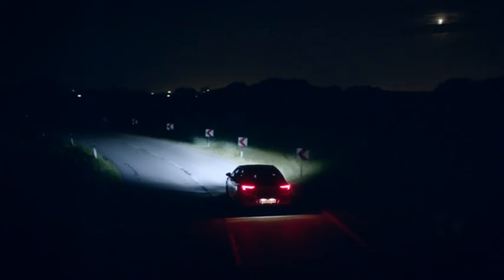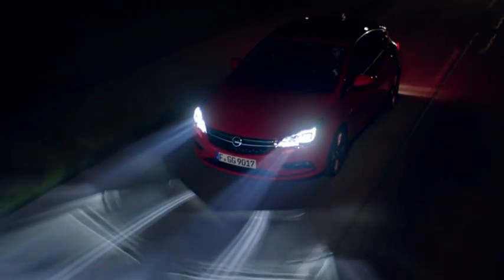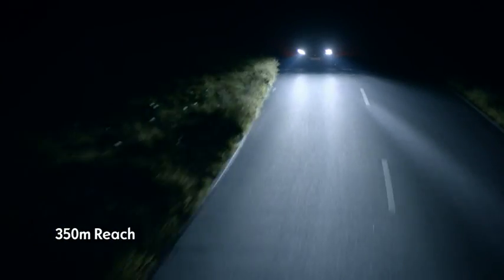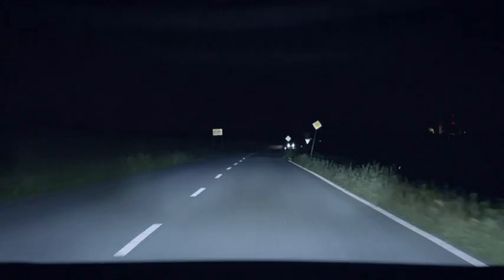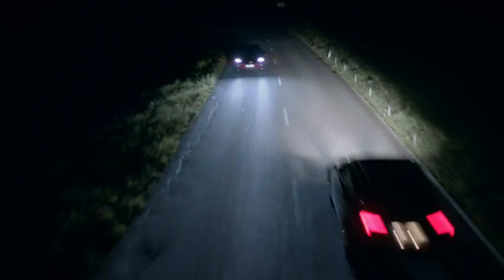Outstanding, it lights up every bend extremely accurately. Individually operated LED elements with a reach of over 350 meters react to surroundings in milliseconds. If your lights detect another vehicle, the high beam automatically cuts out around it to avoid dazzling other drivers.